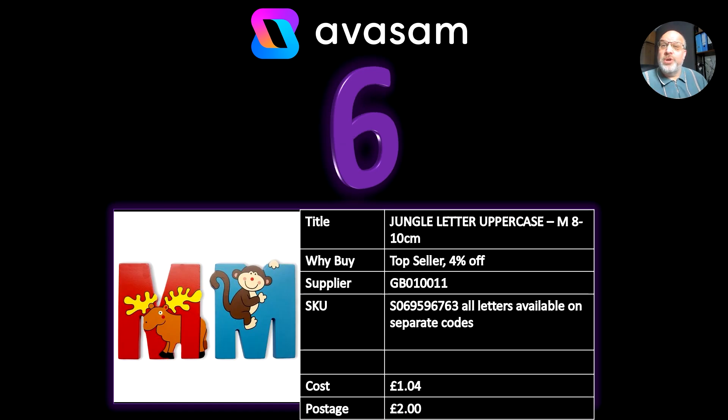Number six, we've got Jungle Letters in uppercase. It happens to be M — M for Matt. These are 8 to 10 centimetres high, 4% off at the moment, all from supplier 11. Obviously there are lots of different codes — I only put M because it's important to me. Cost price £1.04, postage £2.